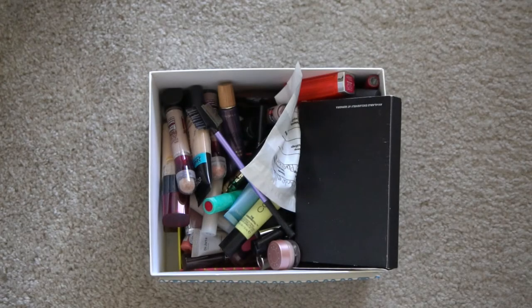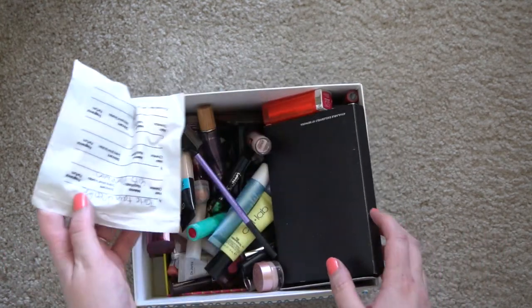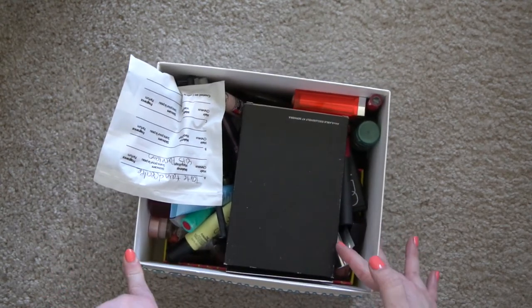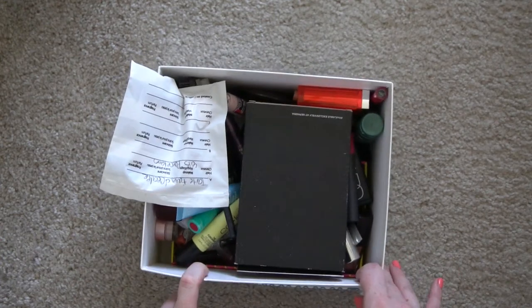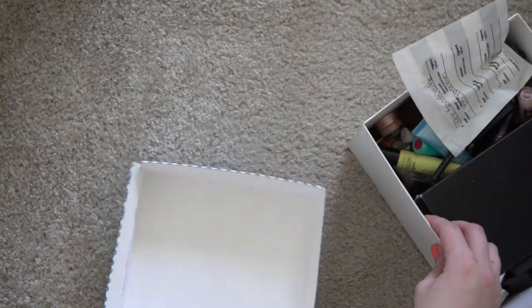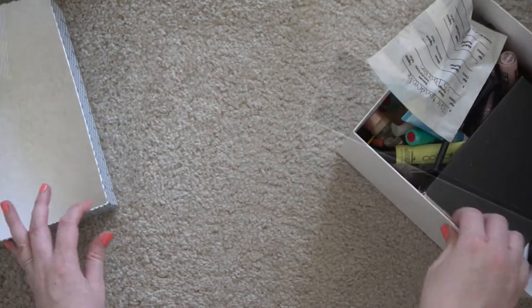Are you guys ready to see some really gross and old makeup? If so, you are in the right place. I have some makeup here in this old Birch Box special box they put out at one time. Even the box has had it — it's been stepped on or something, so the box and everything needs to go.